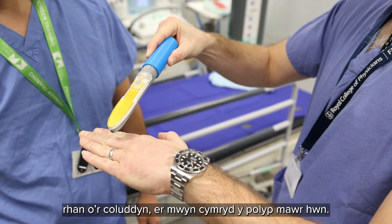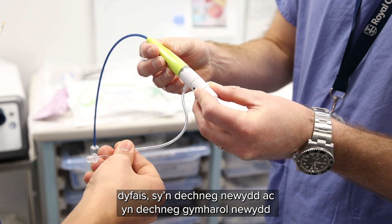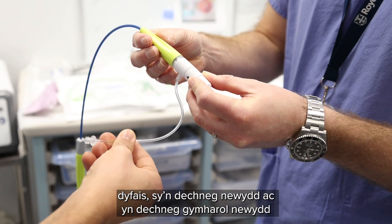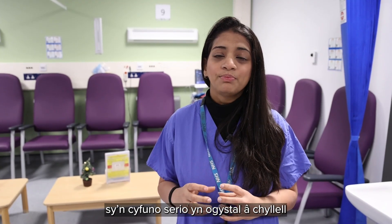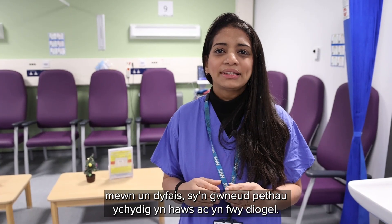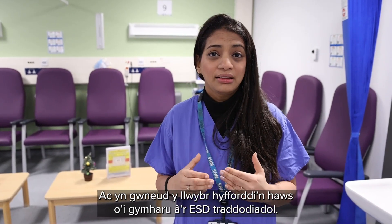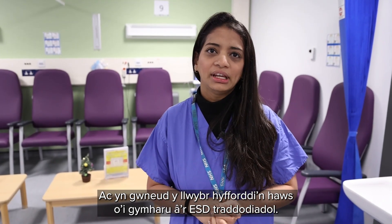The alternative to this technique would be surgery, where the patient loses part of their bowel to remove the large polyp. However, with the introduction of Speedboat — a newer, relatively safer device that combines cautery as well as a knife in one device — it makes it easier, safer, and the learning trajectory easier compared to traditional ESD.